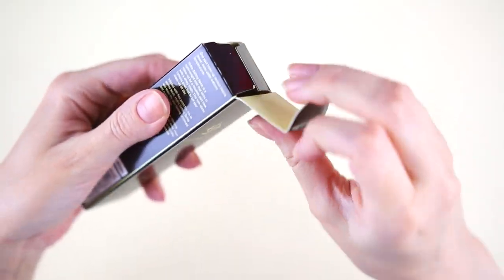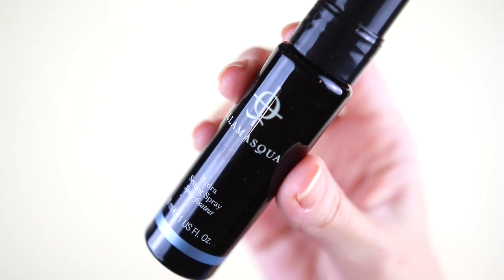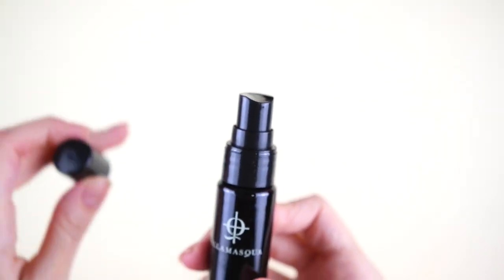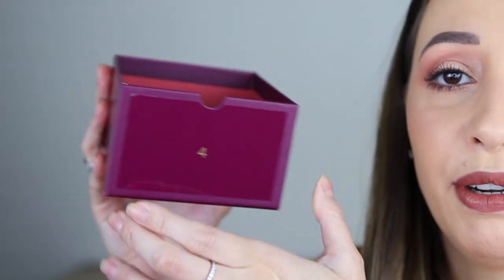Door number three. I'm gonna say a toner because I have no other ideas. This is the Hydra Setting Spray by the brand La Masqua. We have seen this brand a lot in Look Fantastic and Glossy Box subscription boxes because this brand is from the UK. This one is cruelty free and vegan. I'm very curious to see the mist — I'm gonna just spray here. It's not the finest mist. This one contains 30 milliliters.